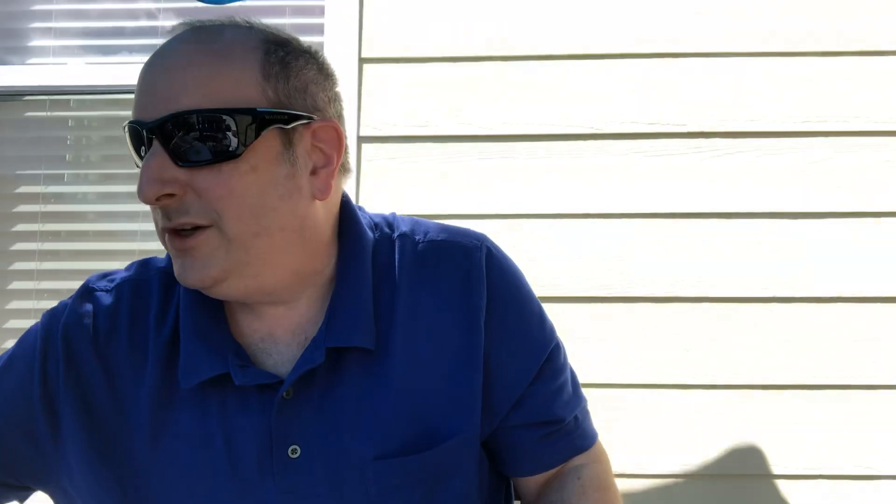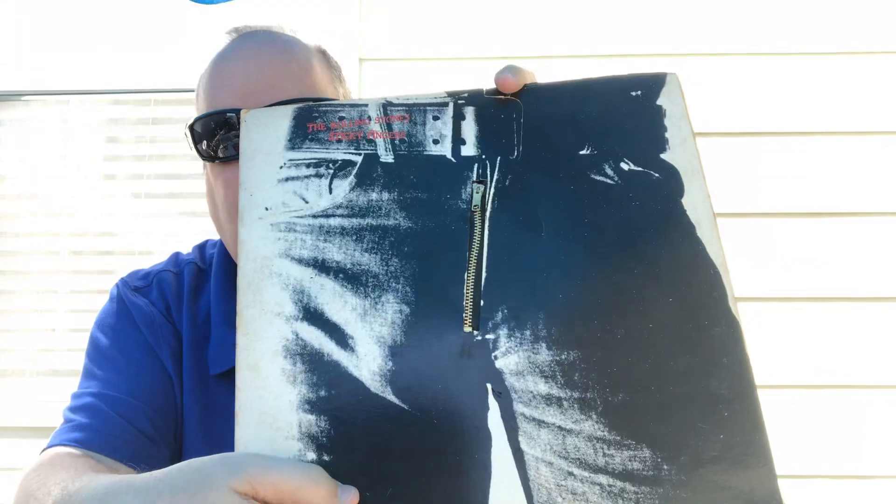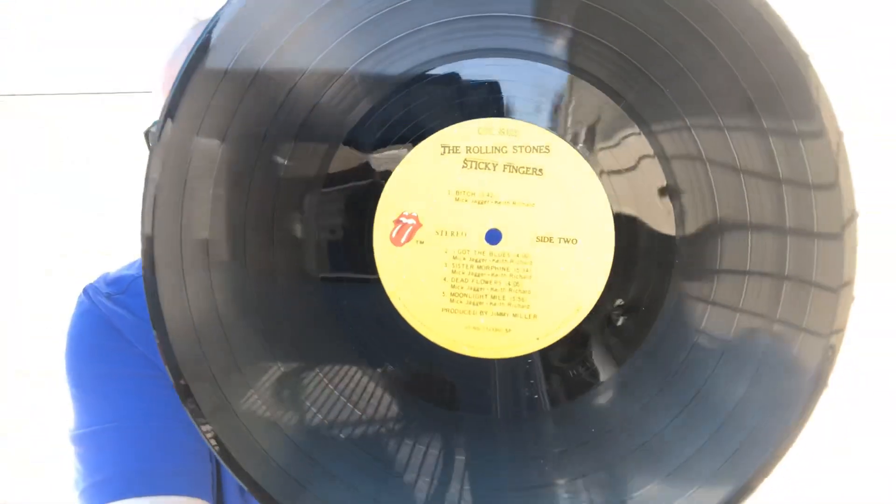Yeah, it's got the original zipper, which - if you're looking for this album, you want to find the original. Try to find it with the zipper - it's getting harder and harder to find. For years I saw it in my record store and I always kept saying to myself I don't think I'll get it. Now that I'm kind of collecting Stones, when I get Stones stuff, it's a nice one to have. There's the label.